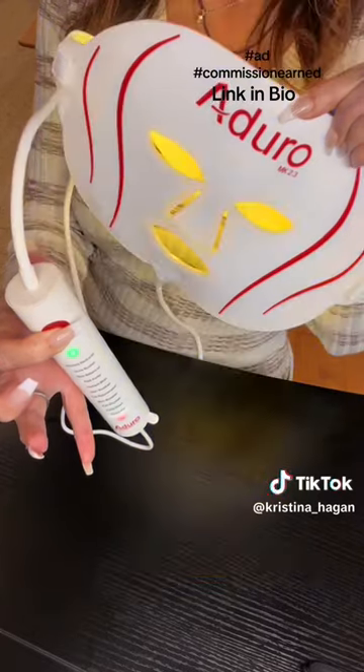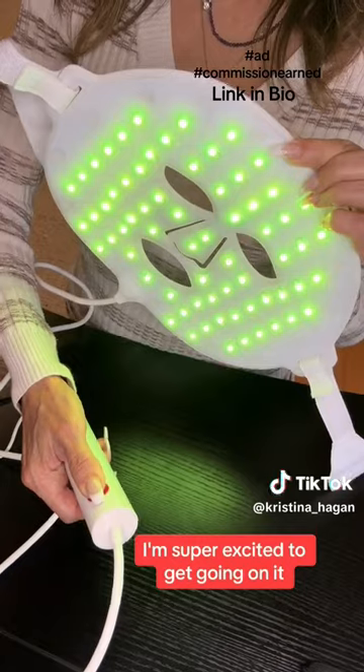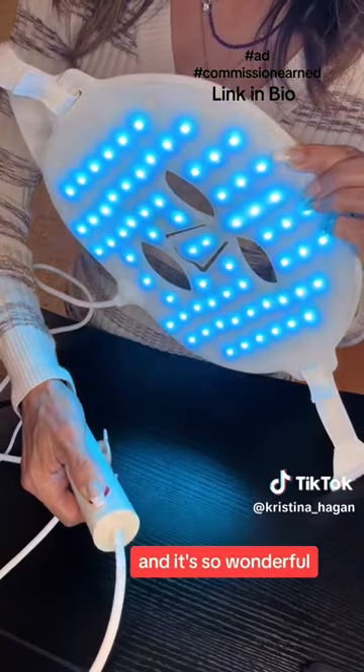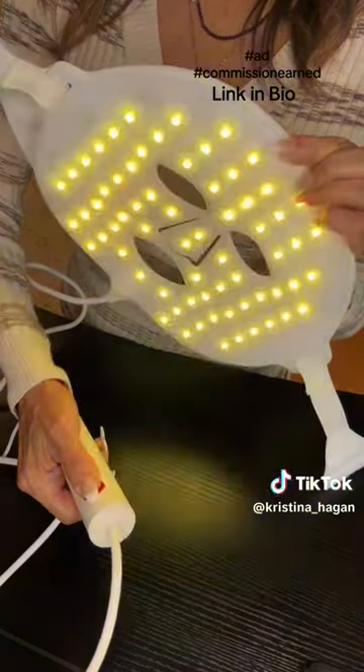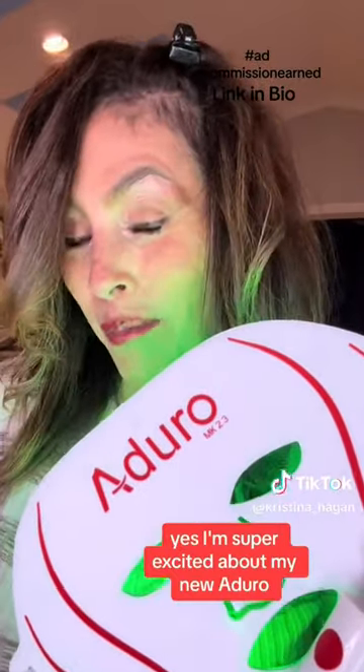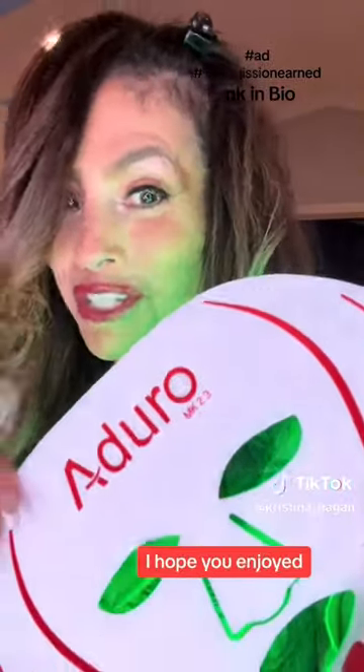This is an all-in-one, great, great mask. I'm super excited to get going on it — it's so wonderful, look at all the different lights. So perfect. I'm super excited about my new Oduro, and I love it because it's nice and slim, and I can travel with it too. I hope you enjoyed.